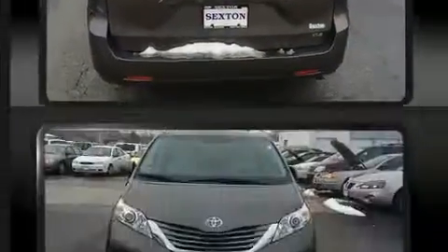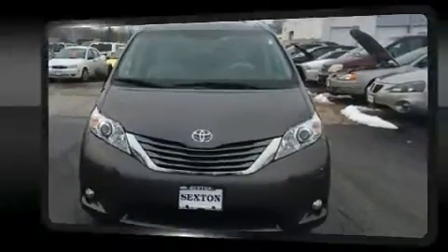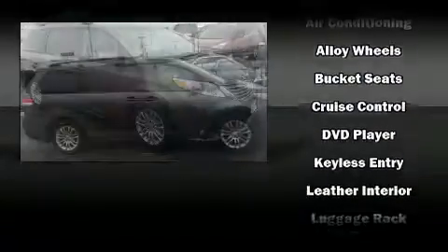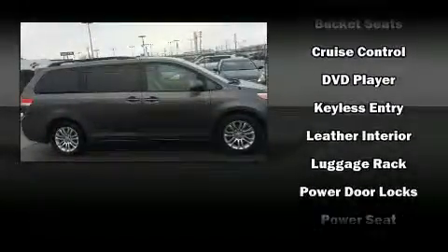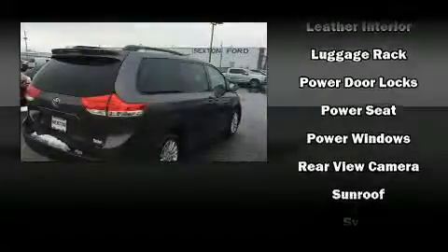Toyota ensures the safety and security of its passengers, with equipment such as dual front impact airbags with occupant sensing airbag, front side impact airbags, traction control, brake assist, anti-whiplash front head restraint, and four-wheel disc brakes with ABS.